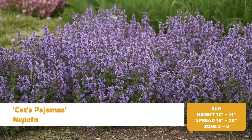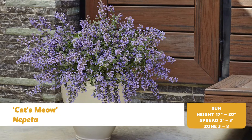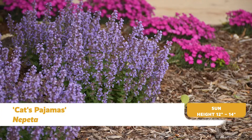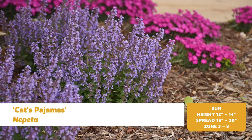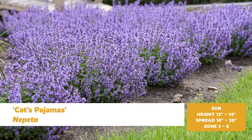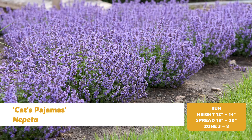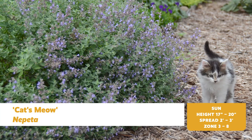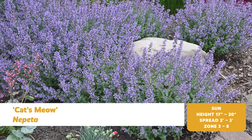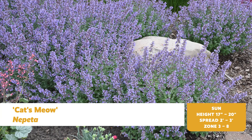Cat's Pajamas and Cat's Meow Nepeta — part of the mint family — these hardy perennials are as bulletproof in Zone 3 as they are in Zone 8. Selected for their tidy, compact habit, early flowering, and long season of bloom, they are truly workhorses in the garden. Cat's Pajamas is more compact and perfect for the front of the border, while Cat's Meow is a bit larger and fits as a mid-border perennial. Because they're part of the mint family, their fuzzy and fragrant foliage ensure that deer and rabbits steer clear of them.